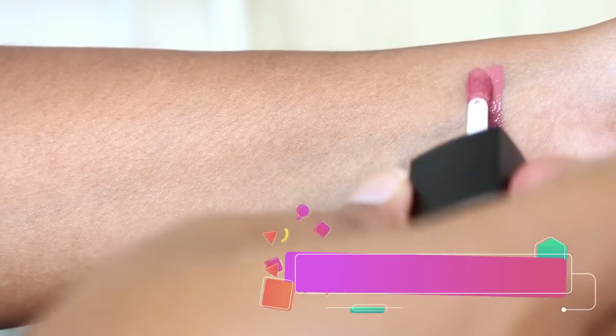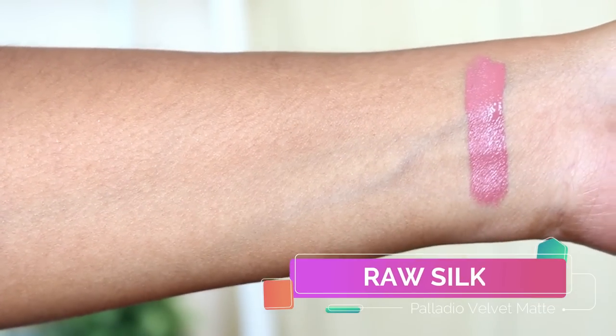I have eight shades and I will swatch all of them on my arms and also on my lips. The first lipstick is called Raw Silk and it's more of a pinky nude shade. At first I thought it would be too light, so I didn't purchase it, but when I got it I was pleasantly surprised — it really suits my skin tone. It's a very pretty nudey pink.